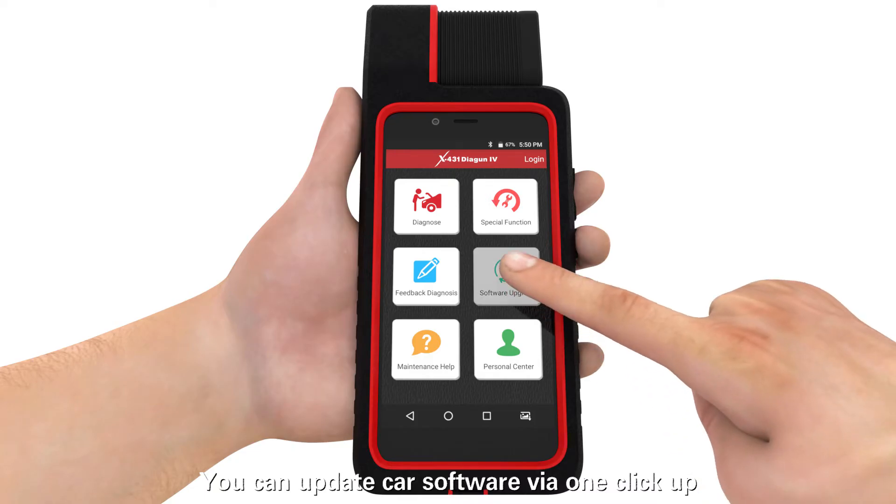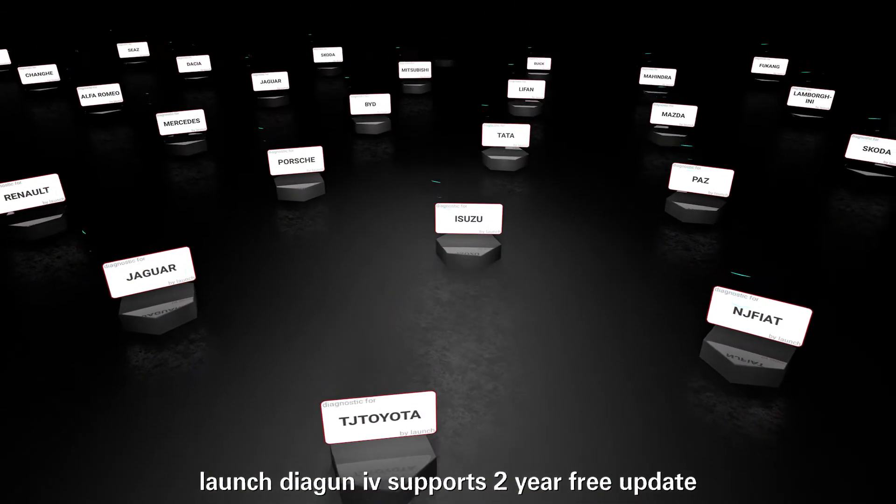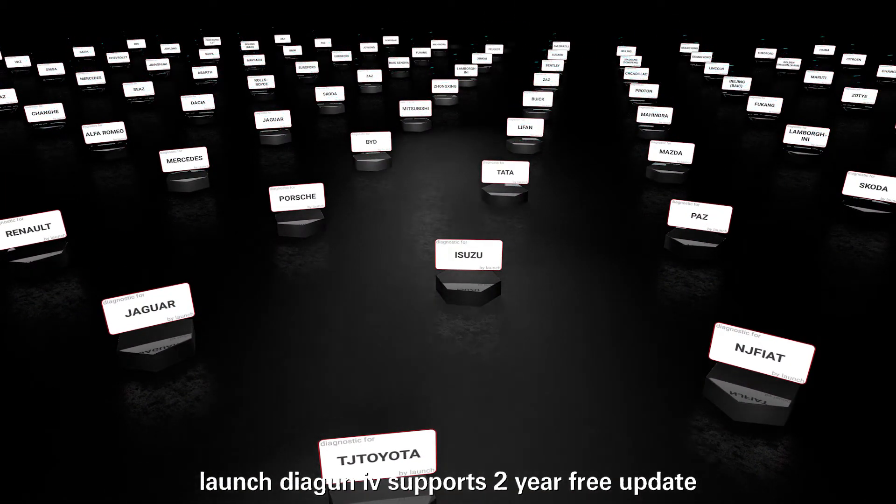You can update car software via one click. Launch Diagon IV supports two years of free updates and one year warranty.